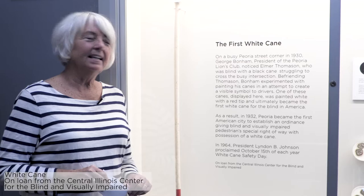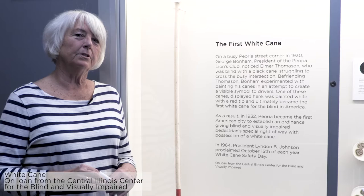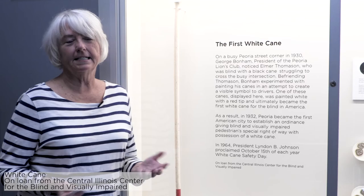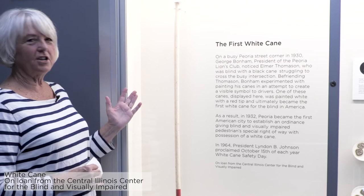Interestingly, after Elmer passed away, this cane was lost. In fact it was lost until the early 1970s when Elmer's daughter got to thinking about it and was able to go back to her childhood home and do a search. She looked all over, couldn't find it, went up to the attic and felt around a chest, and tucked in behind that chest was this long white cane. So it was recovered and now it sits here in the Peoria Museum.